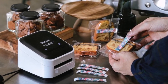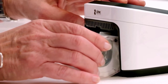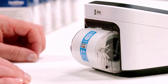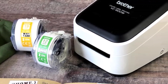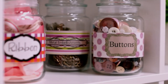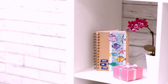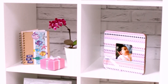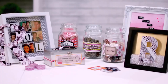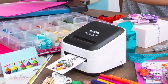Number five: the Brother VC500W label maker. For vibrant color printing needs, the Brother VC500W is a standout option, supporting widths from 9 mm to 50 mm and lengths of up to 50 cm. With an impressive print quality of 313 DPI, it ensures sharp and vivid results. Compatible with Windows, Mac, and mobile devices, it offers seamless printing across platforms. It also includes a 5-meter label roll and a cleaning roll as complementary additions.